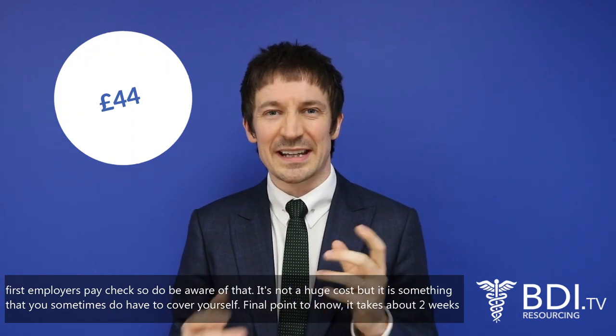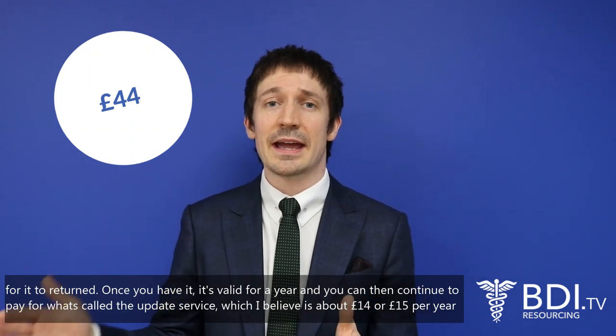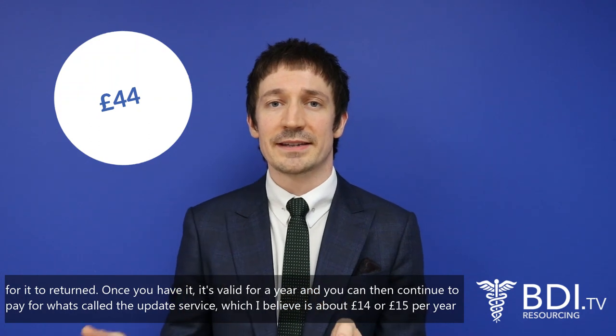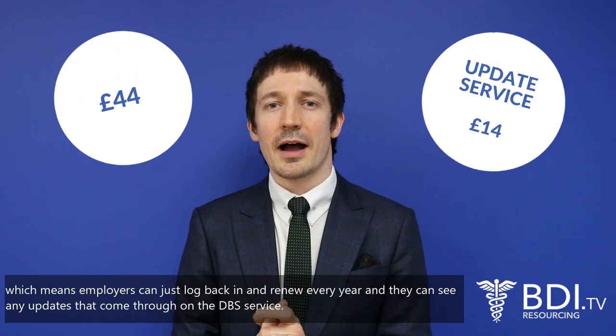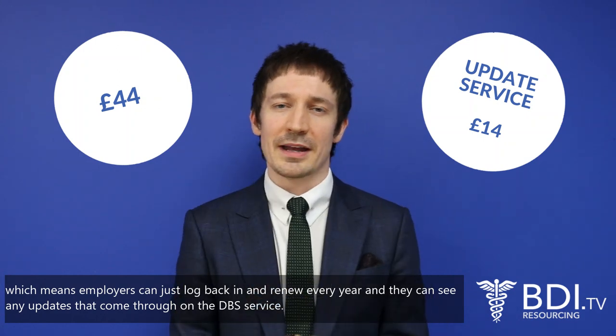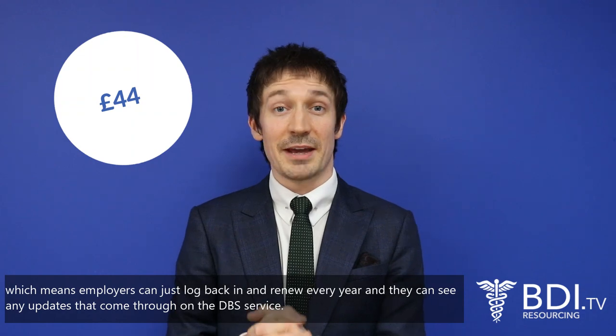It takes about two weeks for the check to be returned. Once you have it, it's valid for a year, and you can then continue to pay for what's called the update service, which is about £14 or £15 per year. This means employers can just log back in and renew every year and can see any updates that come through on the DBS service.